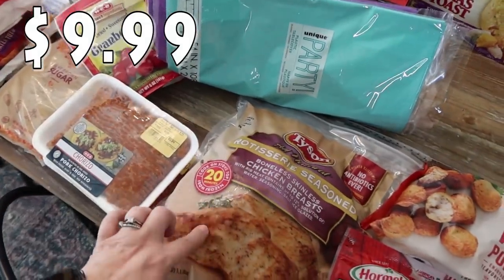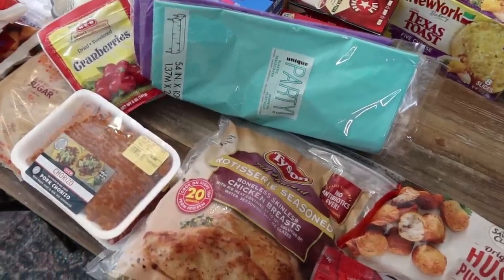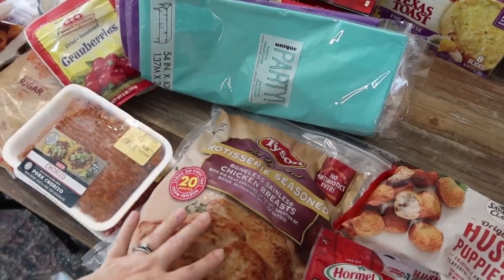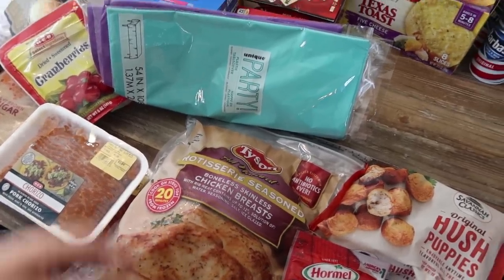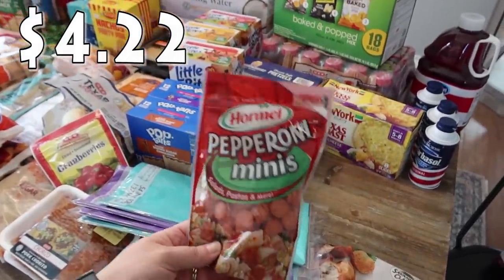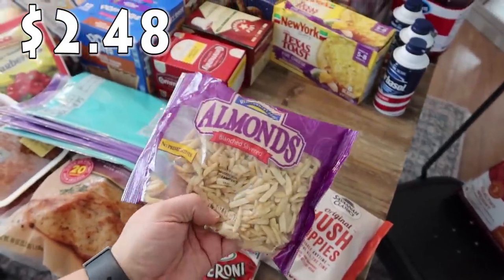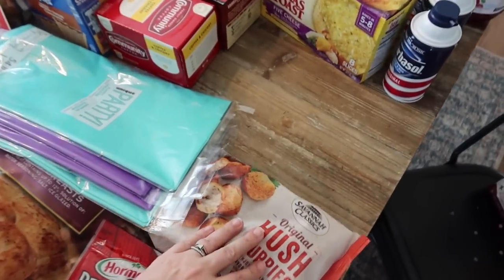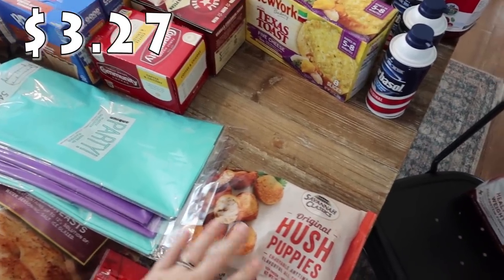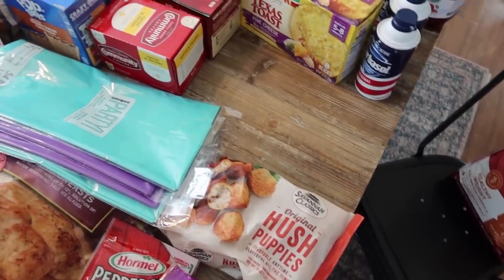This rotisserie seasoned boneless skinless chicken breast is something I picked up last time at H-E-B and it is so good — they flavored it really well. So I picked it up again. Rose asked for some pepperoni minis — she likes to snack on those. The slivered almonds are for a recipe. And I picked up some hush puppies just to have on hand — we had some recently somewhere and they were delicious, so when I saw them next to the calamari I put them in the cart.